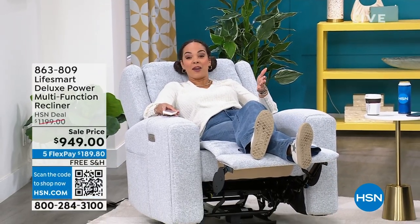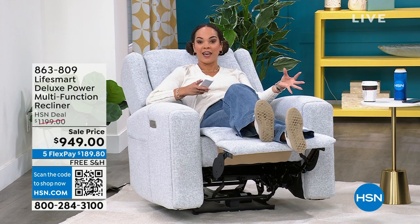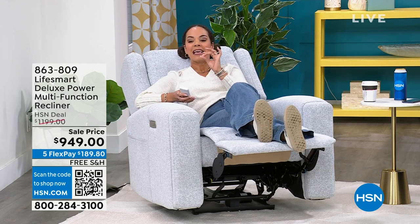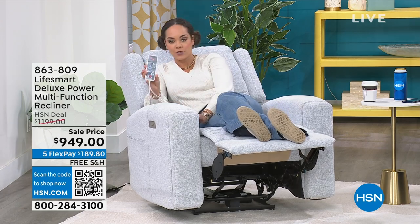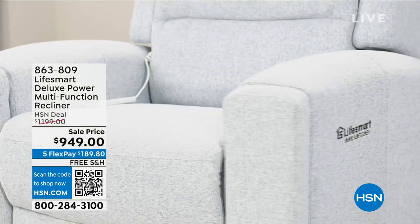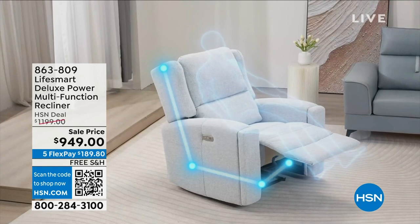Welcome back, everyone. I thought I'd kick back and relax in this gorgeous recliner — but it's more than a recliner, I'm getting a massage at the same time. Gone is the day where you have to sacrifice style, comfort, and relaxation. You can have it all in one. This is from LifeSmart — very limited quantities. You're in control of your massage via Bluetooth. The sell price is $949, down from about $1,200, so it's a couple hundred bucks off. It will likely sell out before the sell price even goes away.